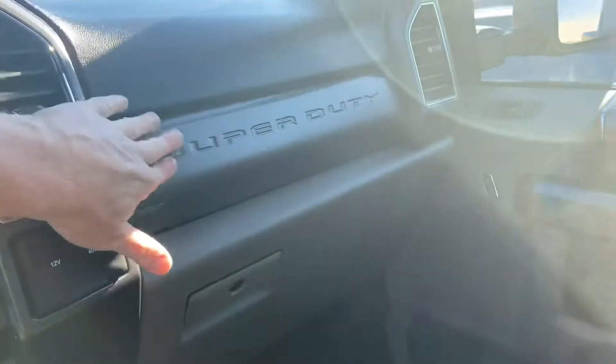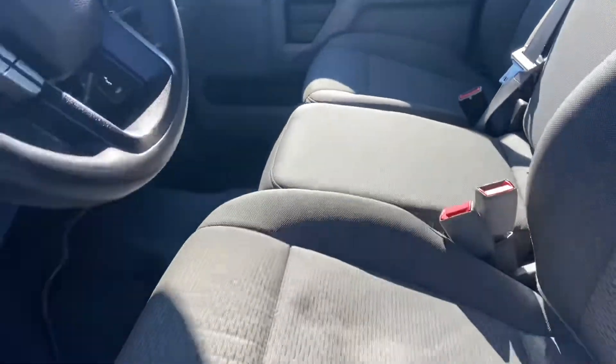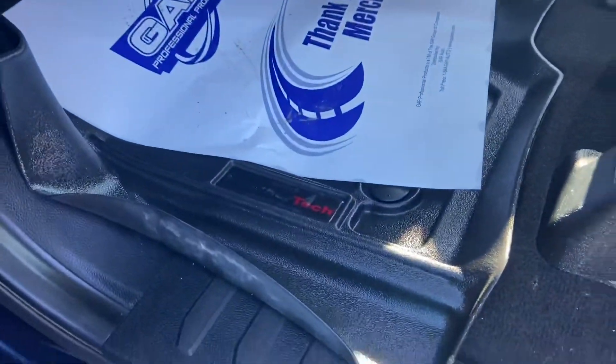Got the twin glove box — you've got the little panel at the top as well as down below. And there are WeatherTech floor mats in this truck.